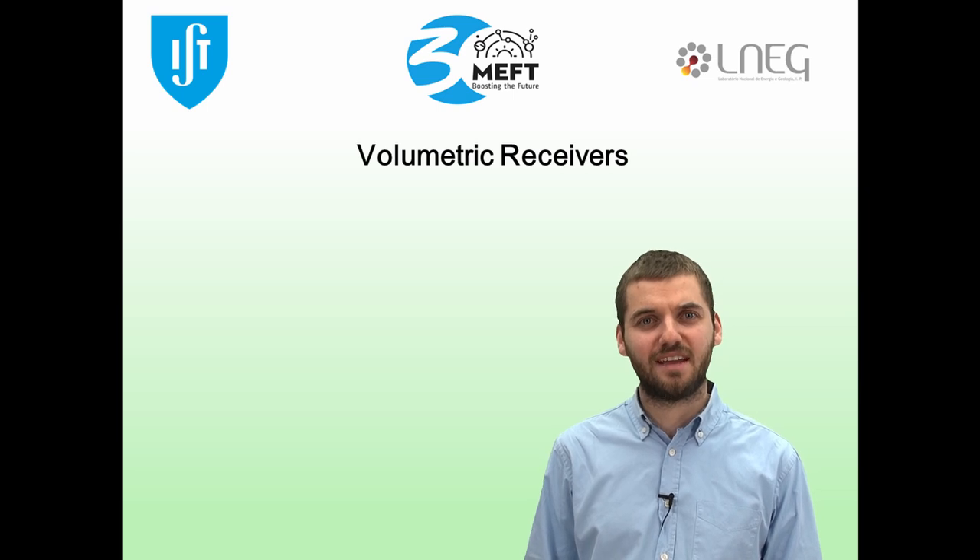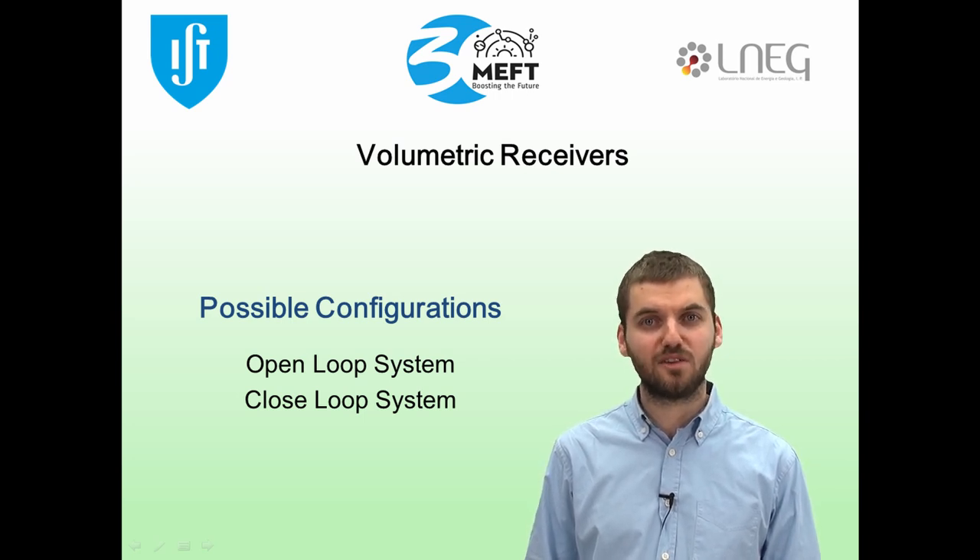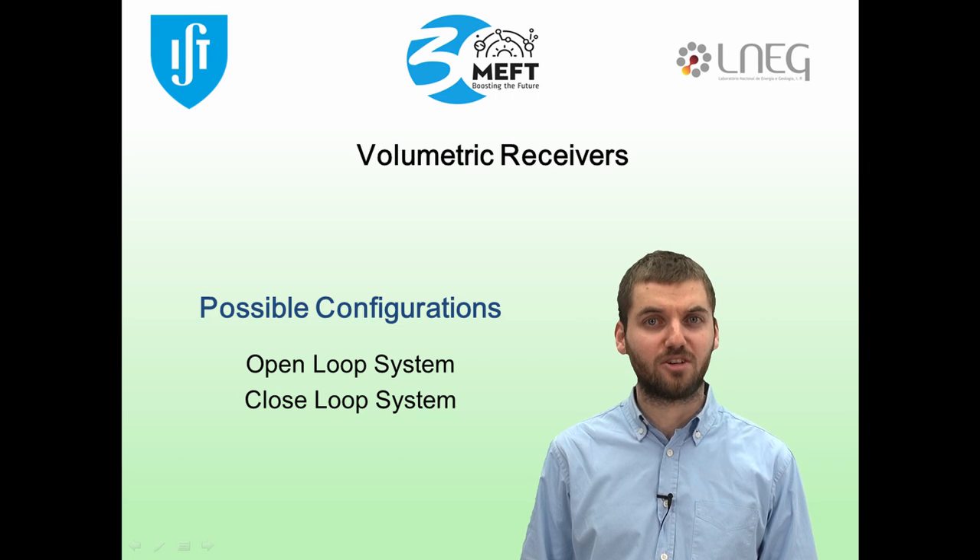Volumetric receivers can have two possible configurations. They can either be an open loop system, where the air is extracted from ambient, or they can be a closed loop system, with pressurized air contained in it.